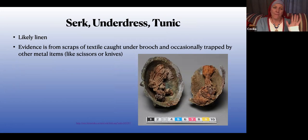Underdresses are probably linen; there's some evidence of wool tunics as well, so they may have been layered. That evidence is particularly from Hedeby. Most of the things that are under the brooches are linen. The evidence — as you can see from this picture, which is a little scrap of fabric preserved by the apron brooch — is this tiny scrap of fabric. So when you're getting really concerned about how you're patterning your tunic or dealing with your neckline, that little wodge of fabric is what we're talking about as evidence.